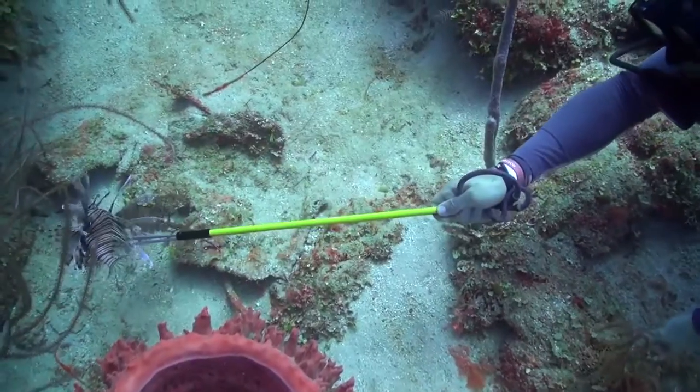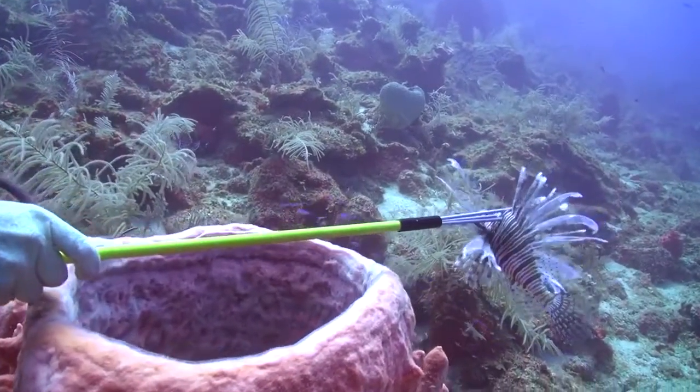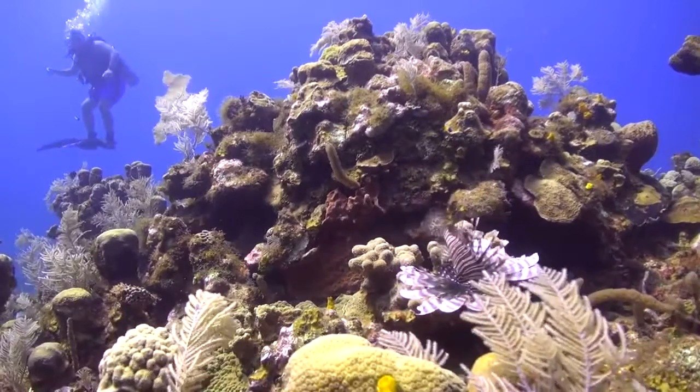While every region has its strategies for removing lionfish, if we can all work together and create an international program of hunting and managing lionfish, we can help reduce the numbers and protect our already fragile reefs.